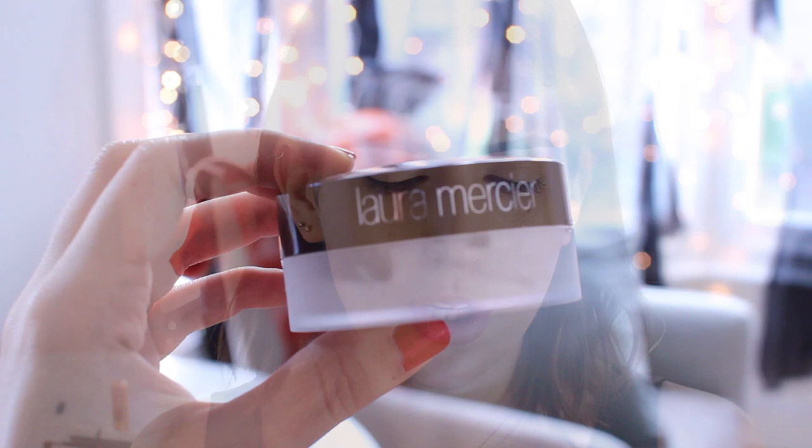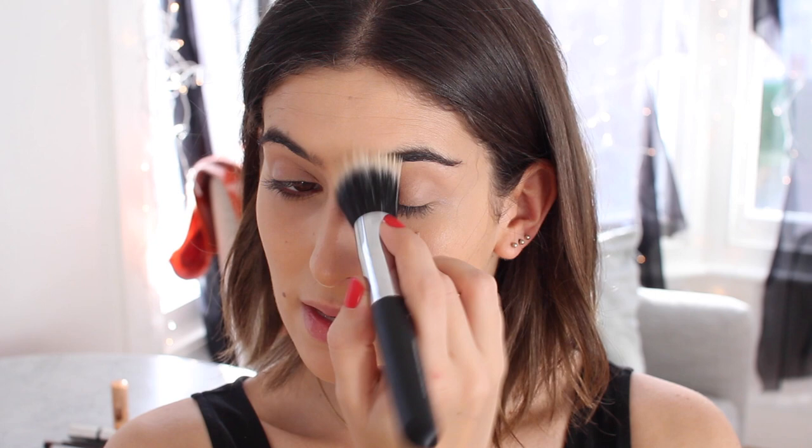Foundation and concealer are done and it's very dewy, so I'm going to set it a little bit with a powder. I recently picked this up and I'm excited to try it — it's from Laura Mercier and it's the Universal Setting Powder. There was also a loose powder in Translucent but I went for this one. I'm using a Chanel duo fiber brush so I apply just a tiny bit — I really don't want to put too much on. I'm applying it under the eye where I really need to set it. It doesn't take away any of the glow of the foundation, it just sets it in certain places, which is exactly what I wanted.